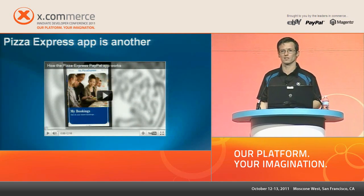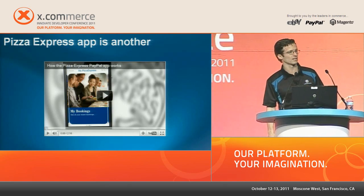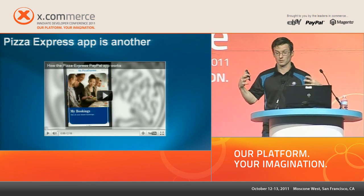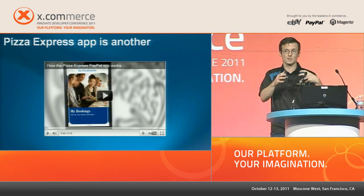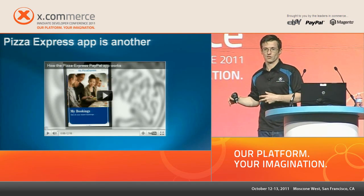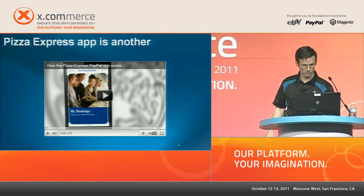PayPal partnered with Pizza Express, the most popular pizza chain in the UK, and helped them build a solution to blur the lines so that what people used to think about an eating and shopping experience at a restaurant has completely changed. Let's go to video.